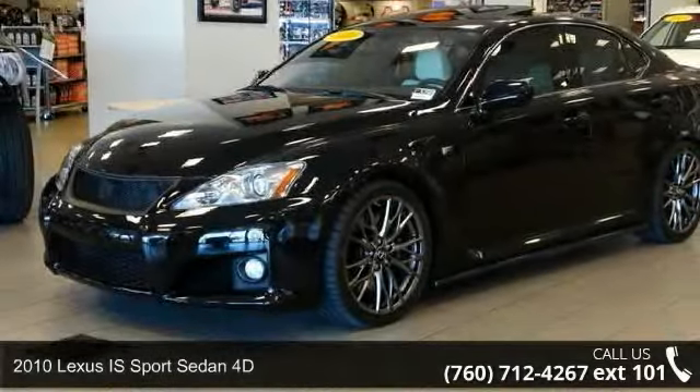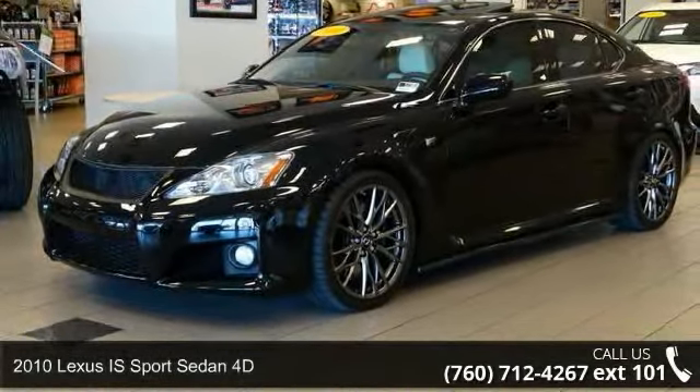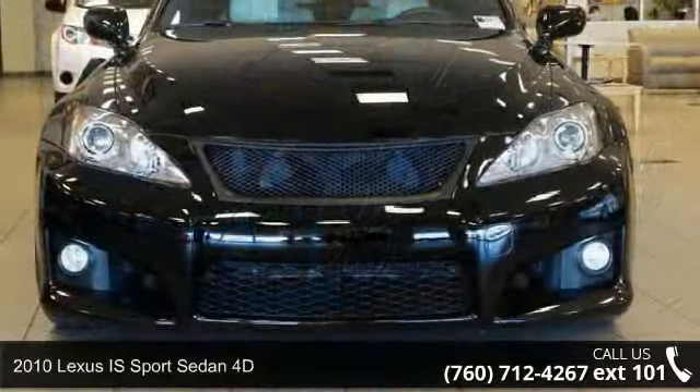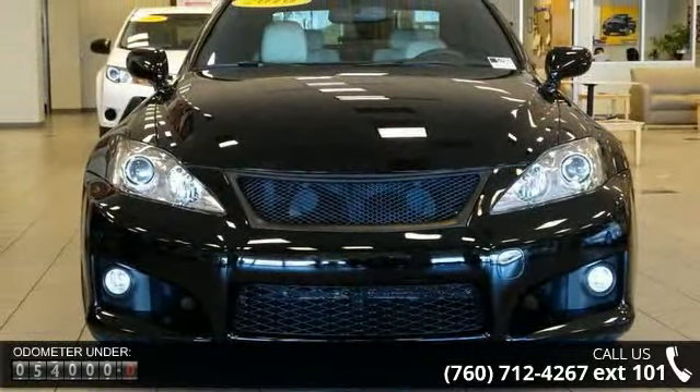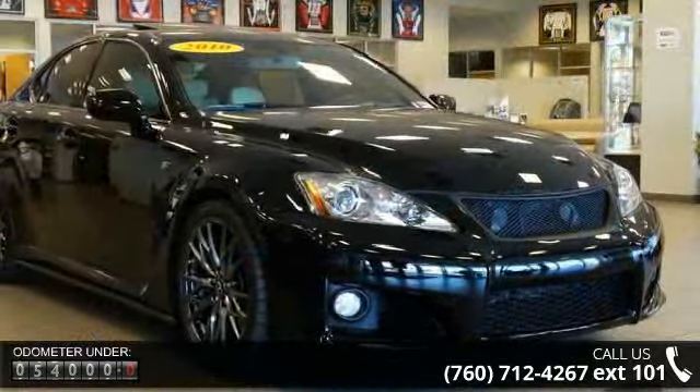Check out this 2010 Lexus IS. Don't miss this great deal on a luxury vehicle. This vehicle comes with a reliable 8-cylinder engine connected to a smooth shifting automatic transmission.